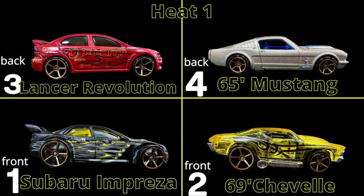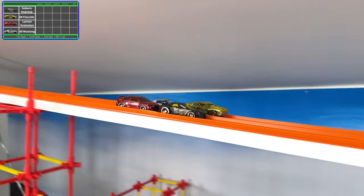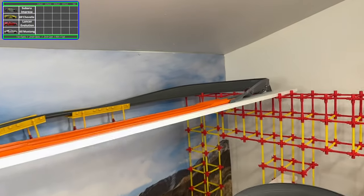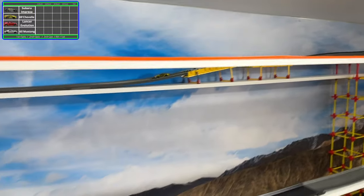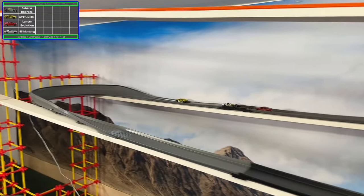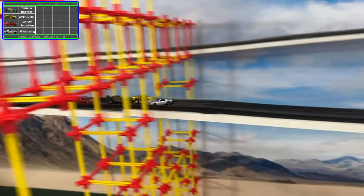We have the Lancer Revolution, the '65 Mustang, the Subaru Impreza, and the '69 Chevelle. I am loving the patterns on some of these vehicles — I am a sucker for flames and at least two of these vehicles seem to have them, possibly three. At the beginning of this race it is the Chevelle out in front, but all three racers are directly behind him.